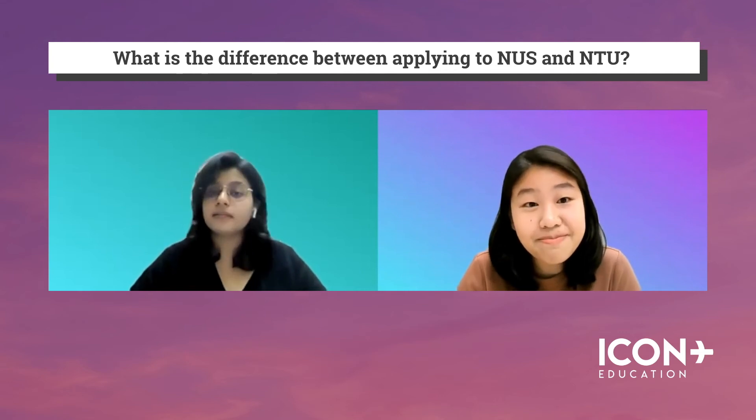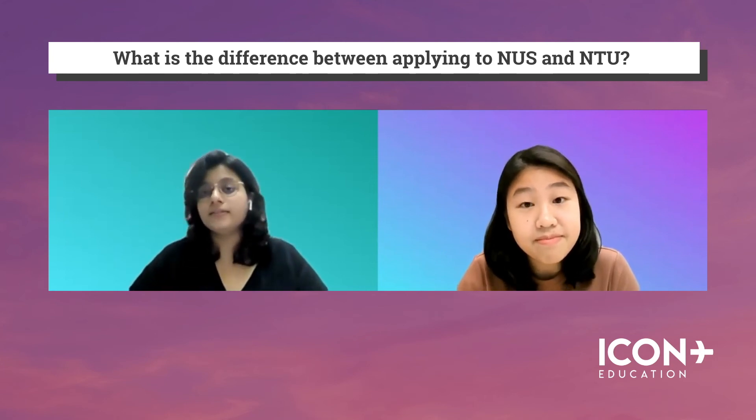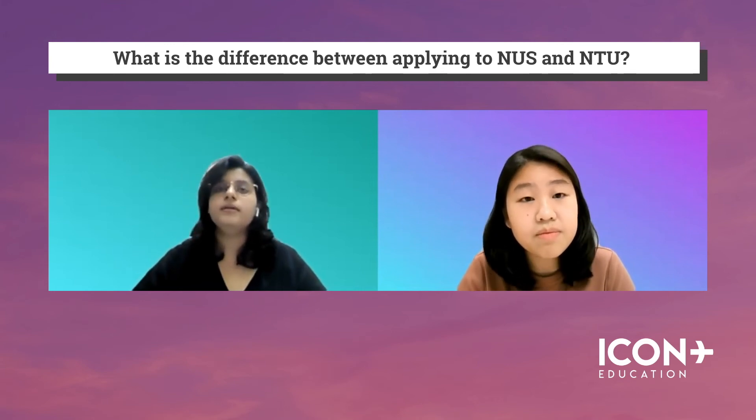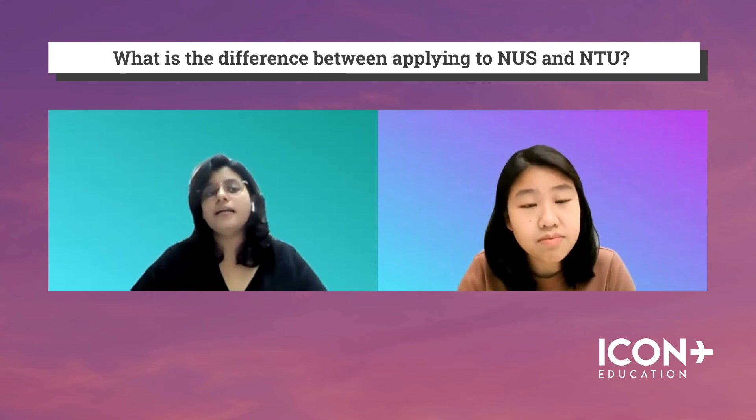You did mention the hospital experience being different for NUS and NTU. NTU likes to immerse students in clinicals starting from year one itself for all five years, whereas NUS chooses to provide a stronger foundation through mostly theory in the first two years before focusing more on clinicals in year three.